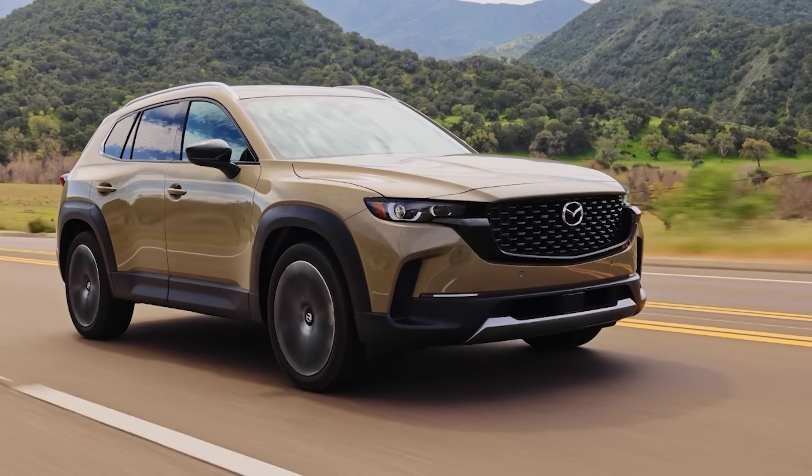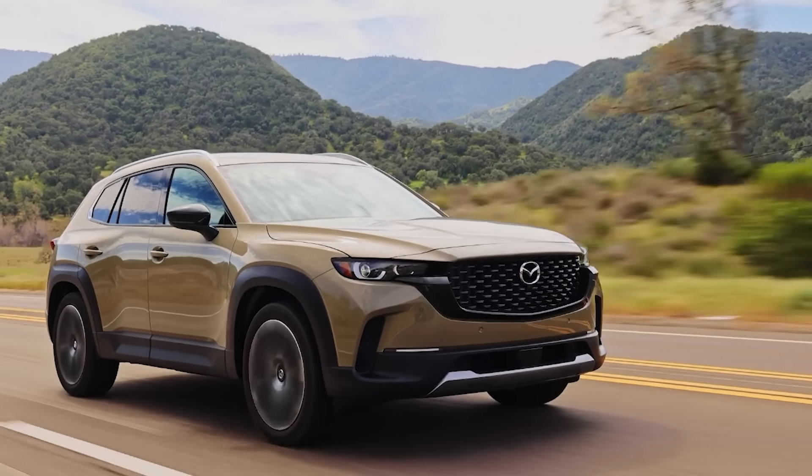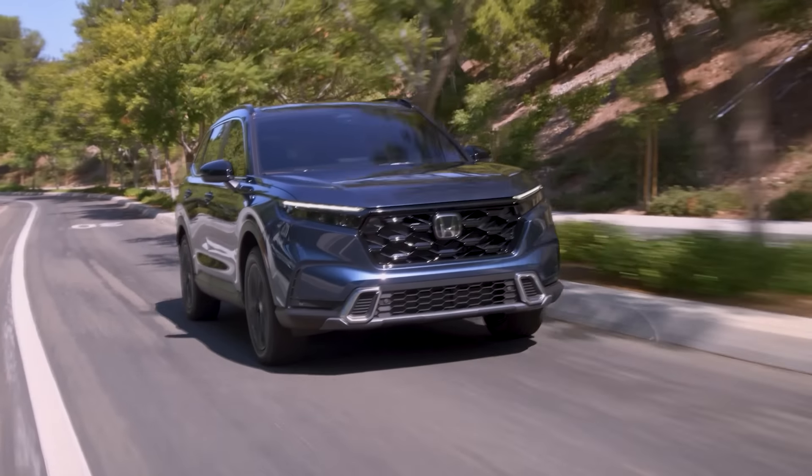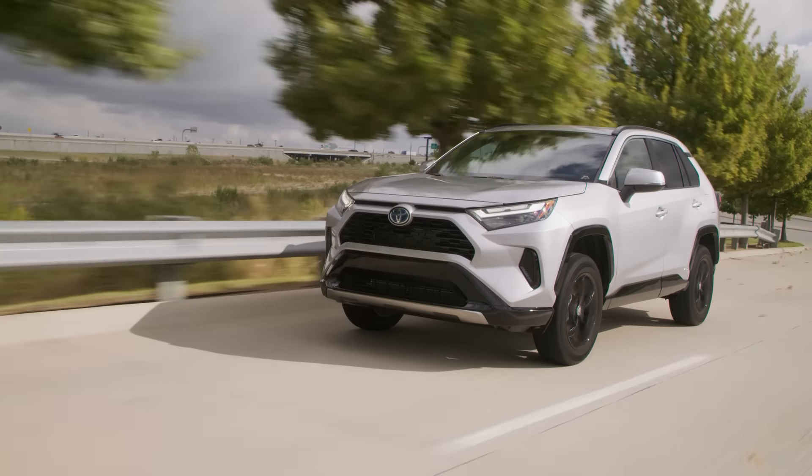So how exactly do they compare? What are the differences between them, and are they better SUVs to go for over other similar SUVs from brands like Honda, Toyota, and Subaru?